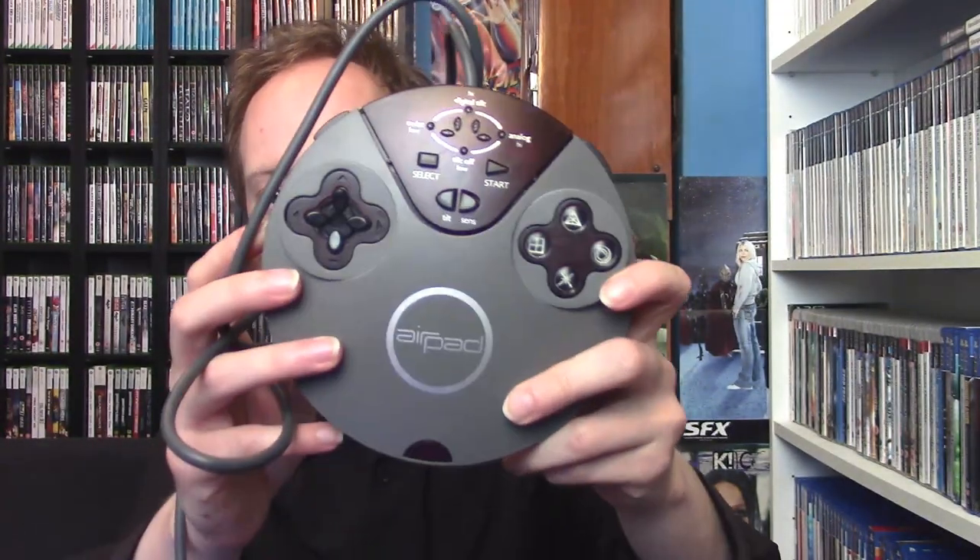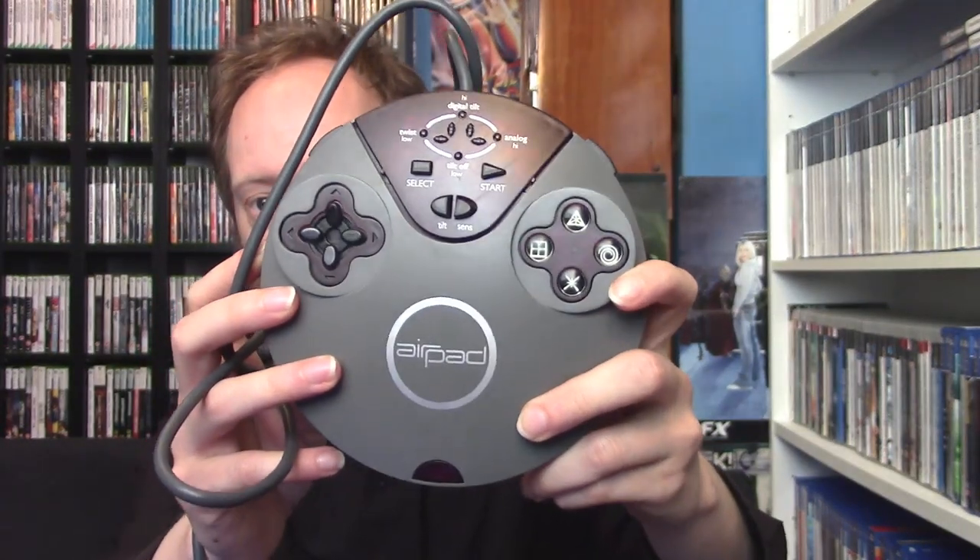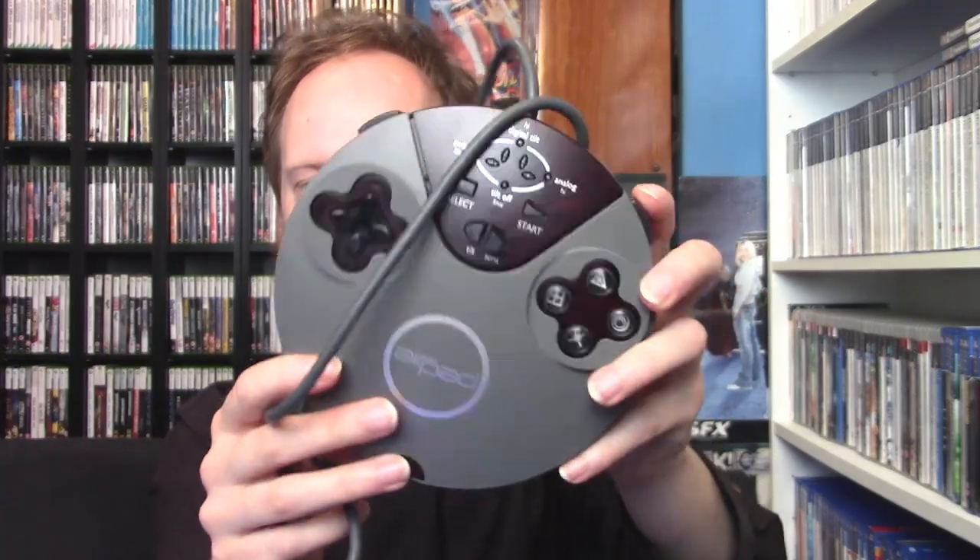Next up is a PlayStation 1 motion controller — the AirPad. I was really excited when I saw it, but less so after trying it because it's not that great. It also came with a different faceplate. I tried steering it like a wheel but it doesn't work that great. I don't think motion controls were really perfected until the Wii. Nice to pick up, but not so great to actually use it.